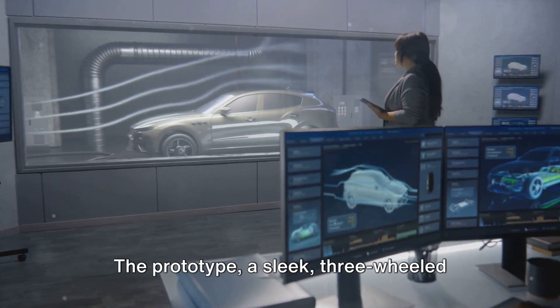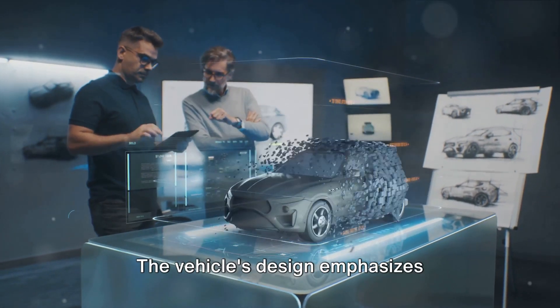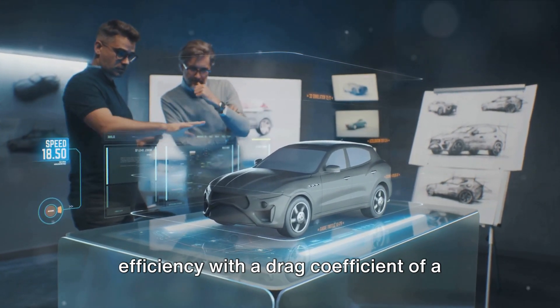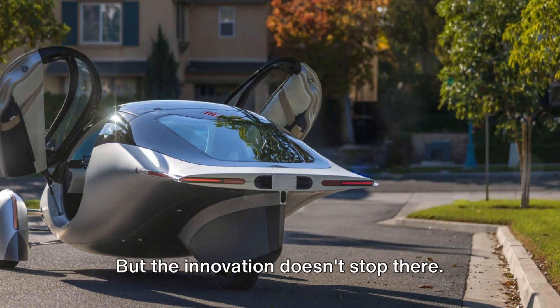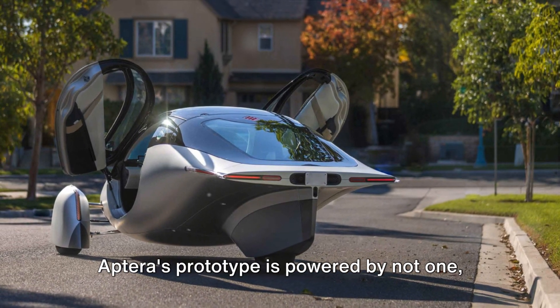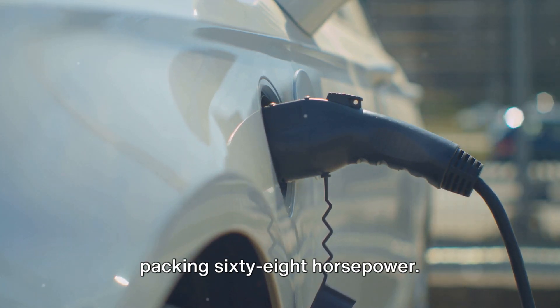The prototype, a sleek three-wheeled marvel, weighs in at only 800 kilograms. The vehicle's design emphasizes efficiency with a drag coefficient of a mere 0.11. But the innovation doesn't stop there. Aptera's prototype is powered by not one, not two, but three electric motors, each packing 68 horsepower.